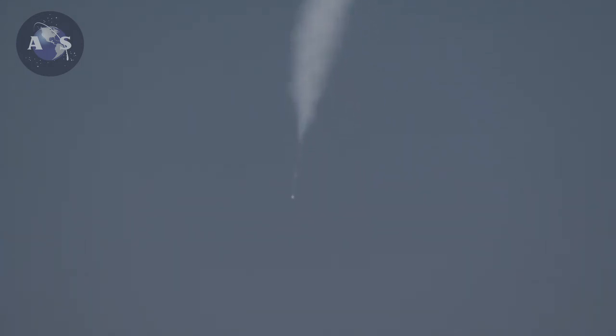We have main engine cutoff. And we have main engine cutoff. Separation confirmed. Second stage engine ignition. And we have stage 2 engine ignition, which has occurred on time.